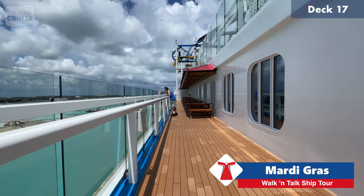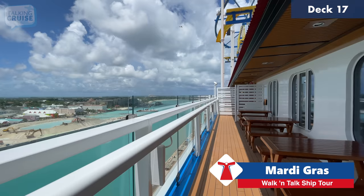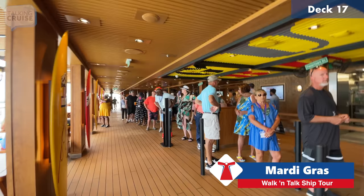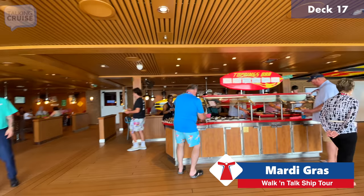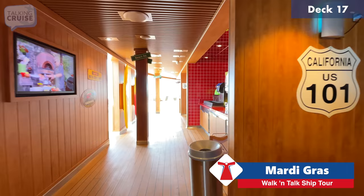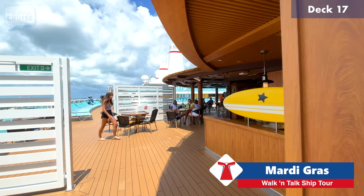On the Lido below you probably noticed we passed by Blue Iguana Cantina — normally on the opposite side you'd find Guy's Burger Joint. On this ship they've moved Guy's Burger Joint up one deck, right next to Club O2, which is a great move for the kids having access to burgers. It's bigger than ever, and as you can see from the line at 12:07, it's as popular as ever. There's lots of seating by the water with picnic tables, a great toppings bar, ice cream, and froyo right alongside.